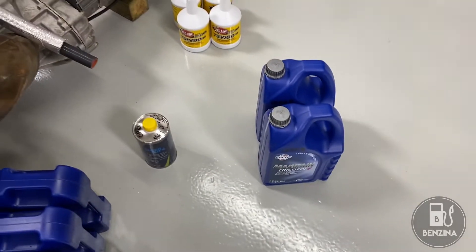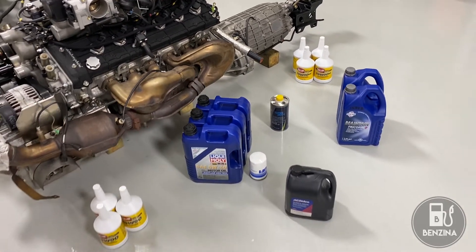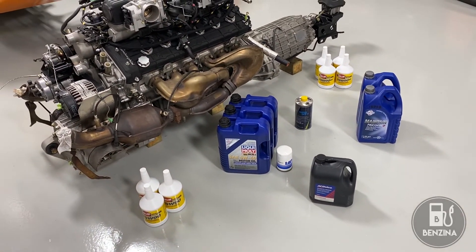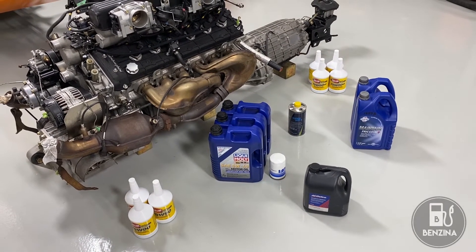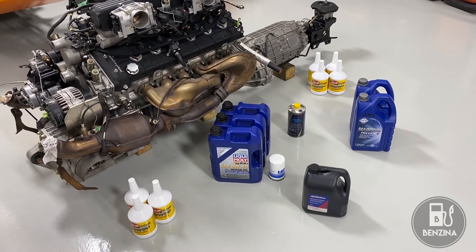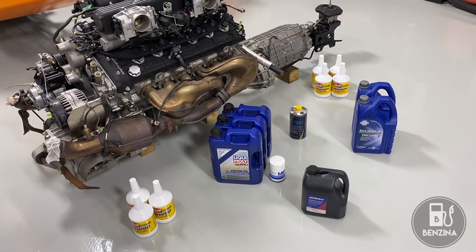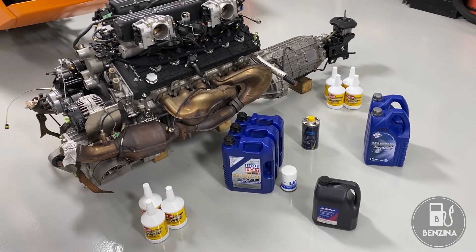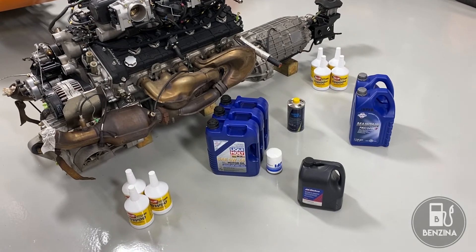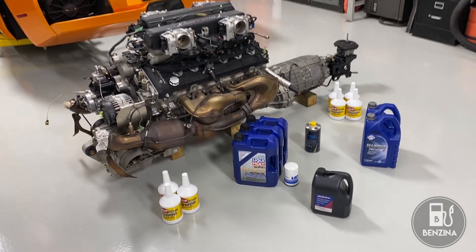Fluids can be a little bit like religion. These are the choices that I choose to put into this car — I've researched them quite a lot and feel confident that they are the best choices. One of the most important things always is regular service intervals. Fluids are cheap; engines are expensive. So change your fluids often. Hope this all helped — thank you for joining me in the garage, and hope to see you again soon.